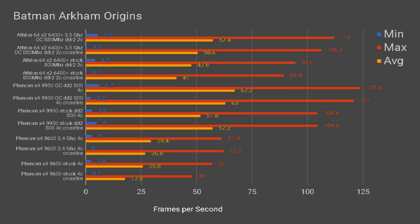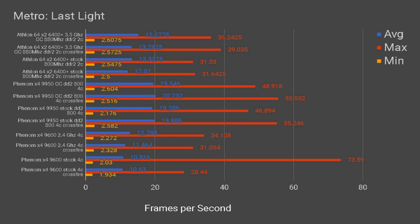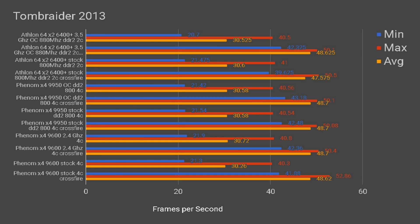In Batman Arkham Origins, the Athlon 64 beats the 9600, while the 9950 is far ahead. Adding a second GPU increased performance on all CPUs, meaning the game is CPU-limited even at max settings. The 9600 scores roughly half as well as the 9950, while both the Athlon 64 and the 9950 can maintain 60 FPS with PhysX off. In Metro Last Light, it is mostly GPU-limited, though the 9600 scores behind the Athlon 64 again, and all CPUs benefit from overclocking. The 9600 gains nothing from Crossfire, confirming it is entirely CPU-bottlenecked. Finally, Tomb Raider 2013 is 100% GPU-bound — all CPUs score similarly and see performance gains with Crossfire but almost no improvement from CPU overclocking.